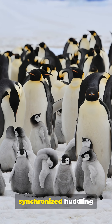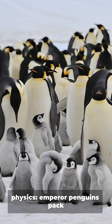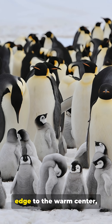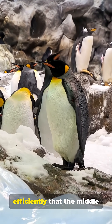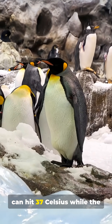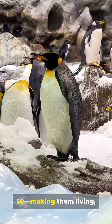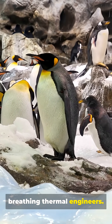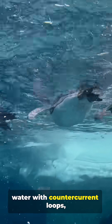And on land, synchronized huddling physics. Emperor penguins pack into tight groups and take turns moving from the freezing edge to the warm center, sharing body heat so efficiently that the middle can hit 37 Celsius while the wind outside is minus 50, making them living, breathing thermal engineers.